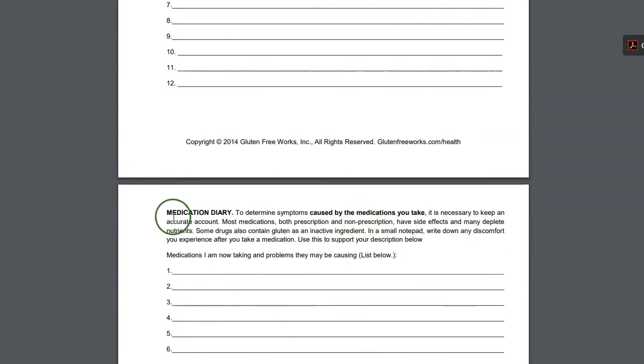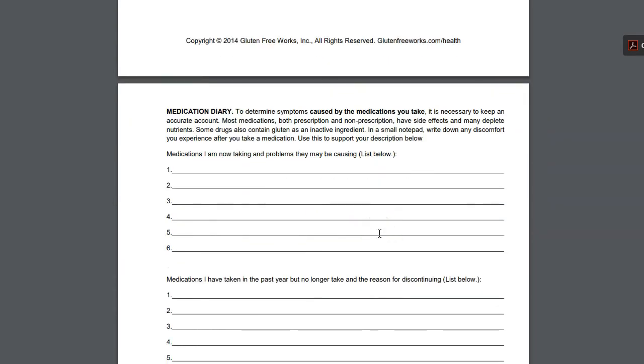Then we move on to the medication diary, and this is very important because medications can impact different symptoms. Some can cause nutrient deficiencies and your doctor will want to know this. You can write down the medications you're currently taking and the problems they might be causing — those problems are listed in the Treatment Guide under each entry. You also have a section for medications you've taken in the past but no longer take, along with the reason for discontinuing.